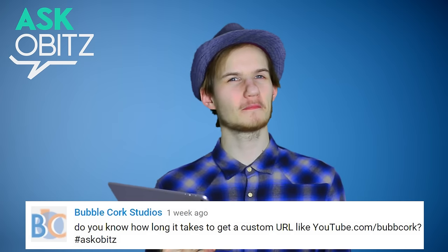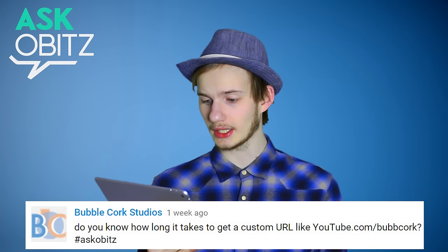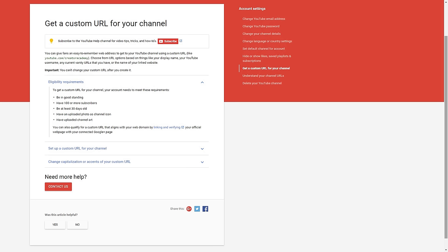Hello Freedom Family and welcome back to Ask Orbitz where your questions will always be answered. Today's first question is from Bubblecock Studios: do you know how long it takes to get a custom URL? Hashtag Ask Orbitz. It's actually very easy to get your own custom URL. You might think this is only an option for bigger channels, but today YouTube also gives a chance to the smaller channels. If you search custom URL on Google you will also find this page, but now we can go through it together.